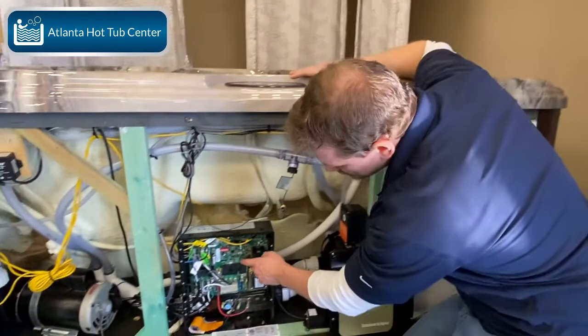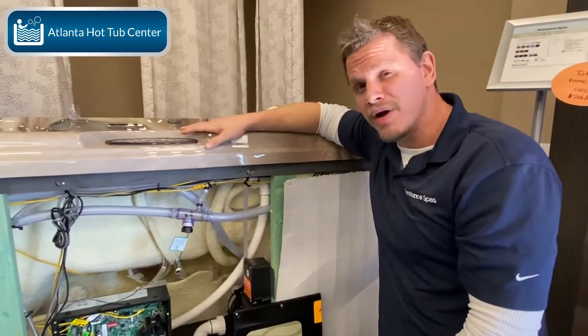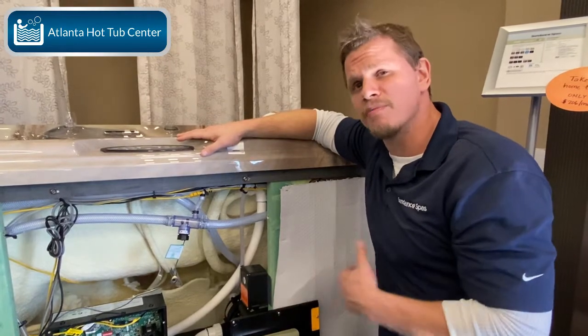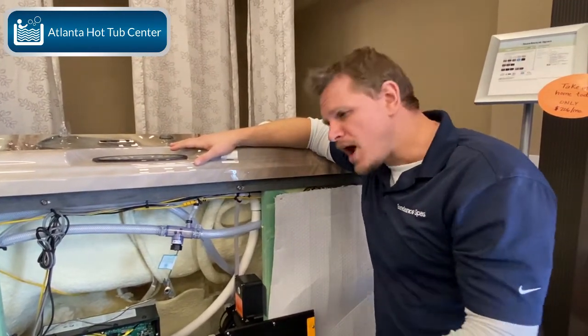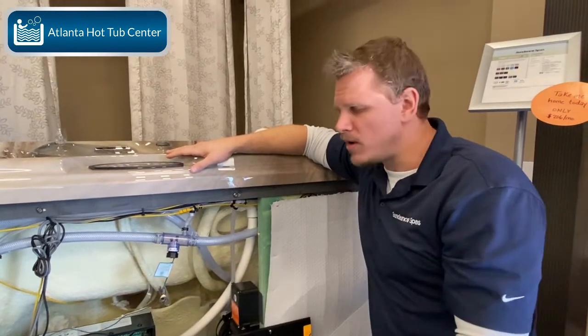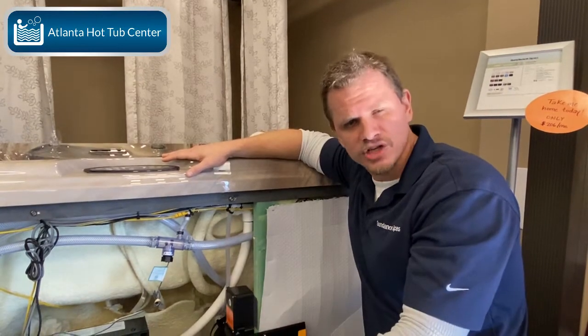This circuit board is made specifically for Sundance. Just about everybody who does business with Balboa is going to have a proprietary circuit board — they pay Balboa to make them a specific logic chip that fits their needs and wants for the hot tub they're manufacturing.